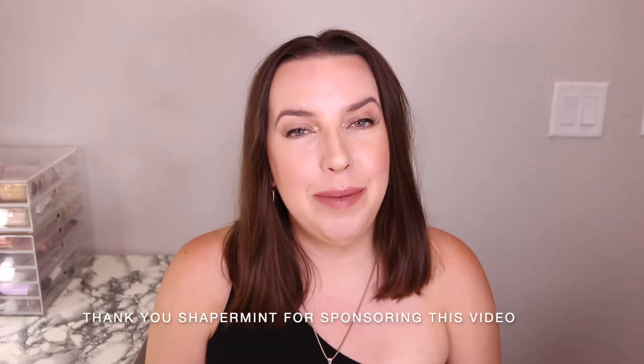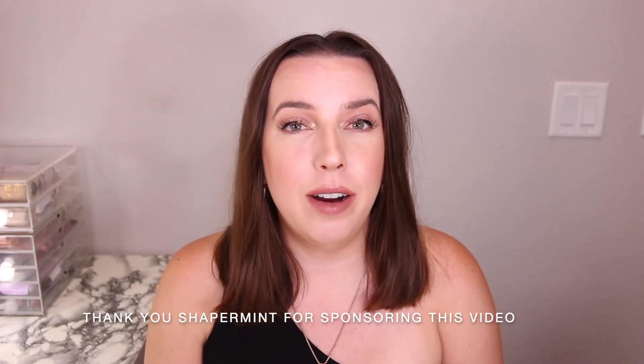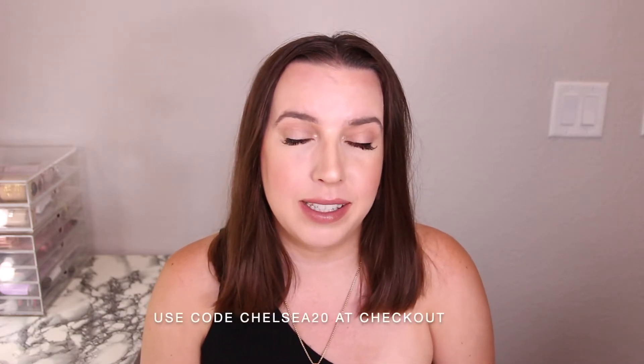Hi everyone, welcome back to my channel. Today's video is going to be a Shapermint try-on haul. I'm really excited because I've teamed up with Shapermint on this video. They sent me a few pieces to try on, share with you guys — share the quality, share the fit, share a little bit of the website and shopping experience, and I also have a discount code for you guys.